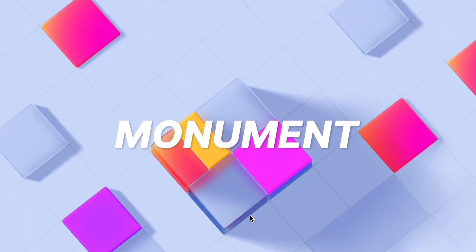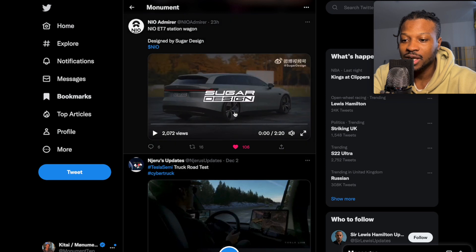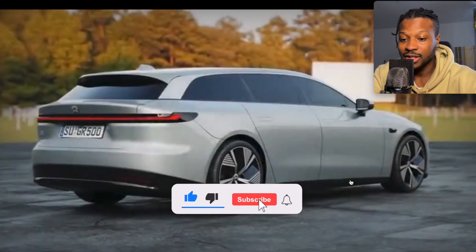Hey everyone, we want to check out this NIO vehicle, this NIO wagon that's been designed by Sugar Design. It looks beyond cool. Let's get this video started now, check it out.